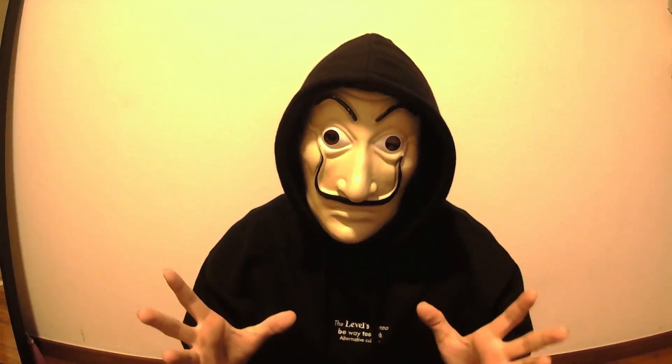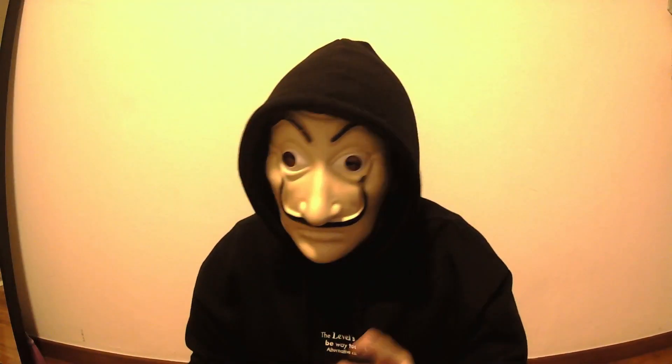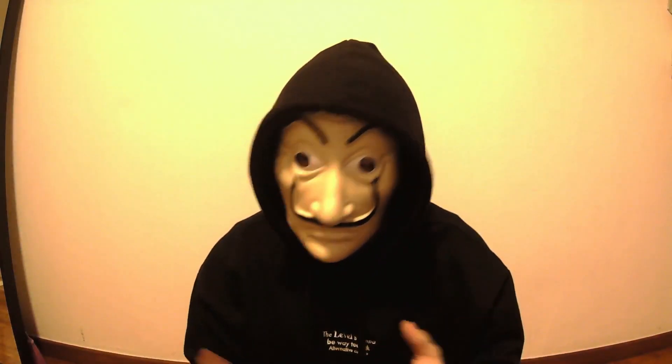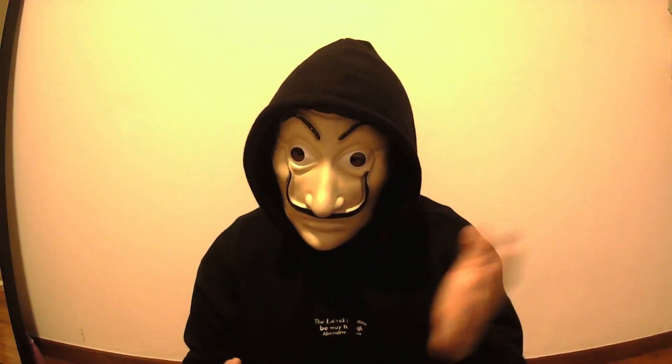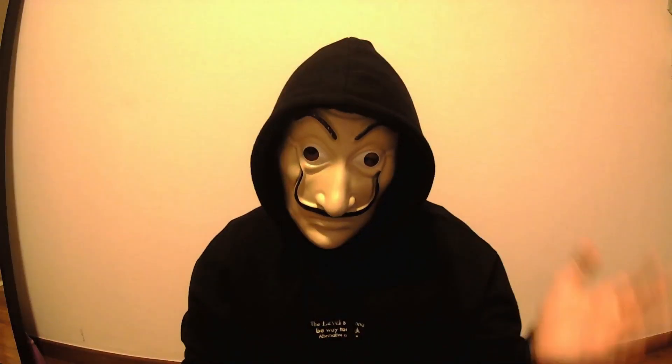Hey, what's up everyone, welcome back to Callisto FX. Today I'll show you how patience can make you money. I run Callisto FX and my team and I are multi prop firm traders. We do live trading daily from Monday to Friday, so join us over there to see for yourselves if we're legitimate or not.